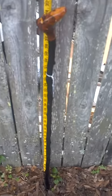Hi, this is Jeff from IrishBlackthornWalkingStick.com. We're looking at stick number A04. This is a really unique stick.